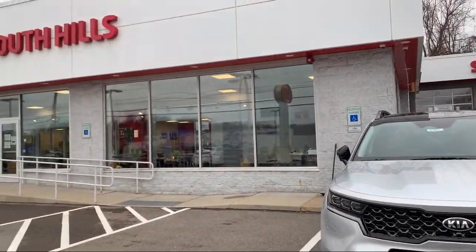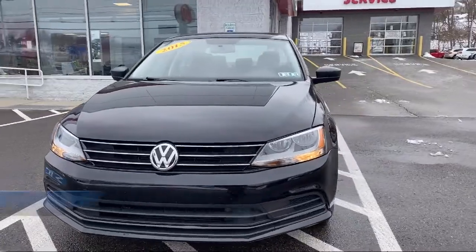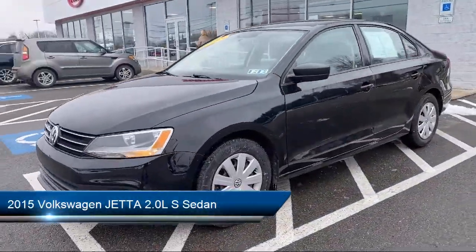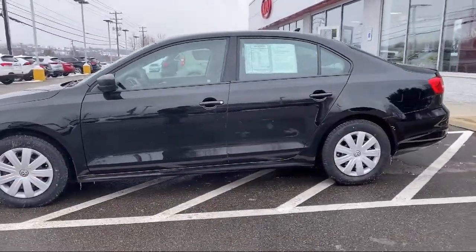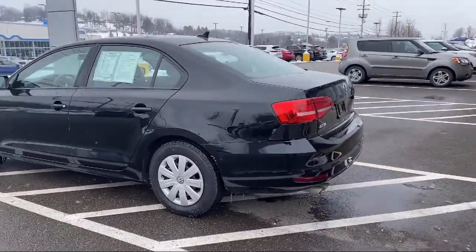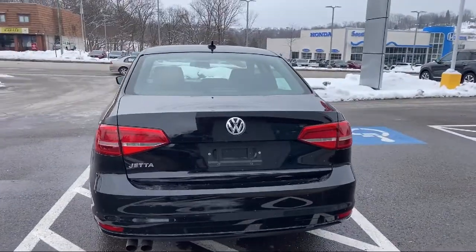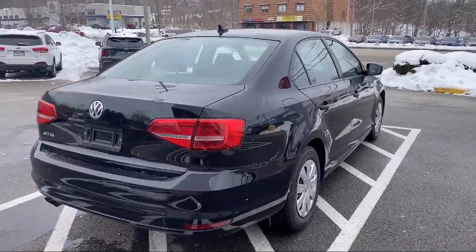Welcome to South Hills Kia, and here's a look at another one of our great vehicles from our inventory. It comes equipped with keyless entry, tire pressure monitoring system, steering wheel controls, electronic stability control, air conditioning, traction control, four speaker audio system, power windows, CD player, and side airbags, and has less than 60,000 miles on the odometer.